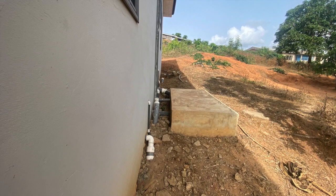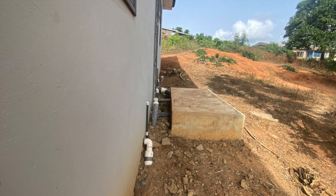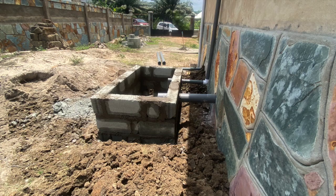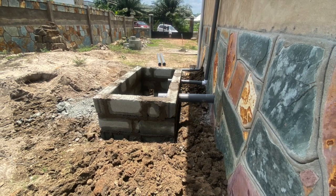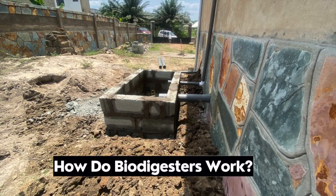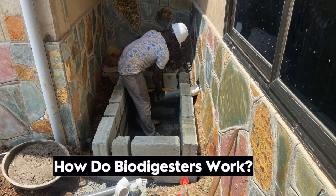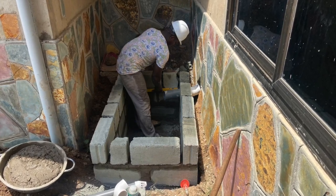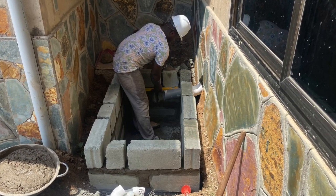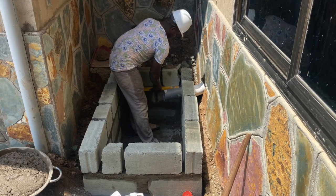This type of biodigester can digest food scraps as well as human waste. The on-site biodigester simply treats human solid waste and wastewater by powering natural occurring bacteria, mostly found in septic tanks and manholes. Biodigesters can be constructed for any type of property — a three-bedroom, four-bedroom, apartment, church, or restaurant — anywhere human waste is disposed of.